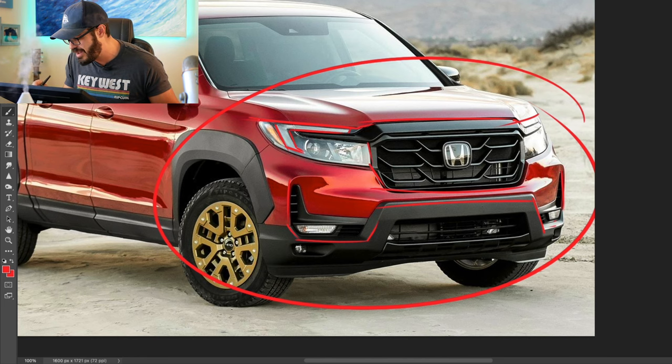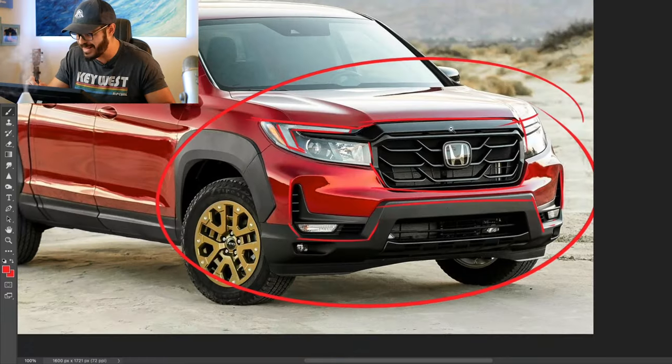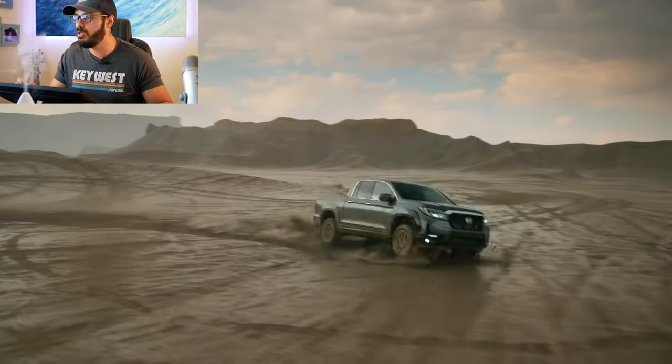But that requires it to be daytime to clearly identify what's coming towards you. At night, it could be mistaken for a bunch of different cars — not the same super strong identity as the Santa Cruz. But I still think it looks pretty good in the front end.